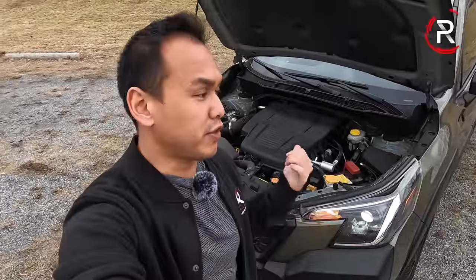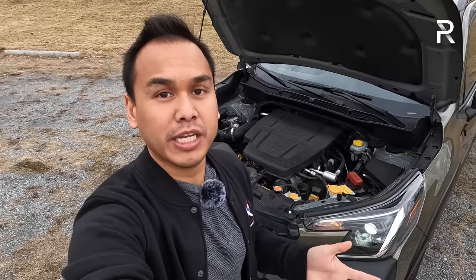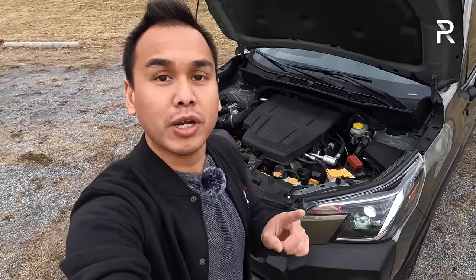The sad news about this fifth-generation Forester is that Subaru canceled the four-cylinder turbo engine they used to offer on the XT model. If you want a turbocharged engine, you're going to have to step it up to the Outback, which Subaru will still happily sell you in Wilderness form. But if you don't want an Outback, let's talk about the powertrain changes, because there actually are a couple of changes for the Wilderness model for 2022.